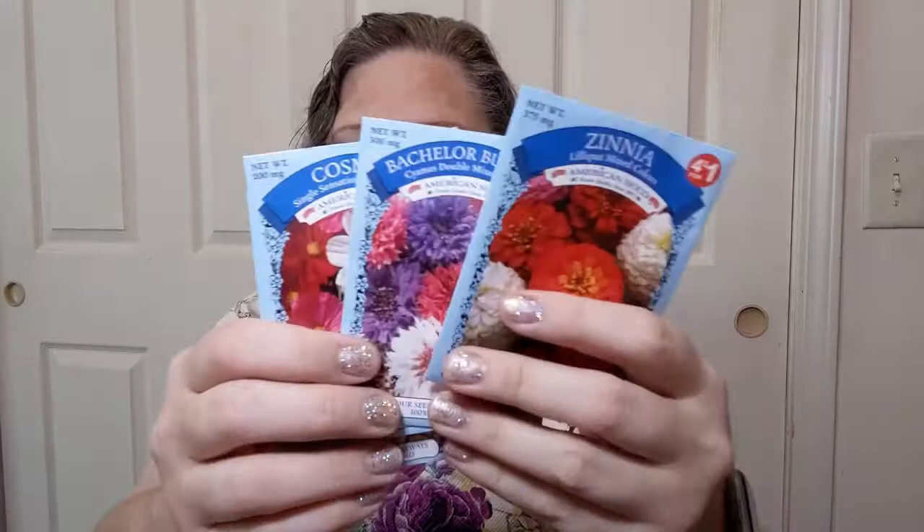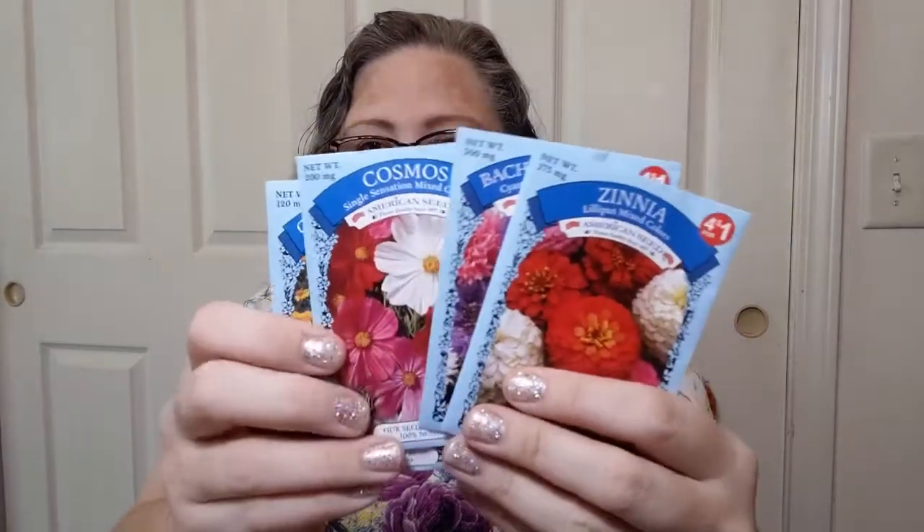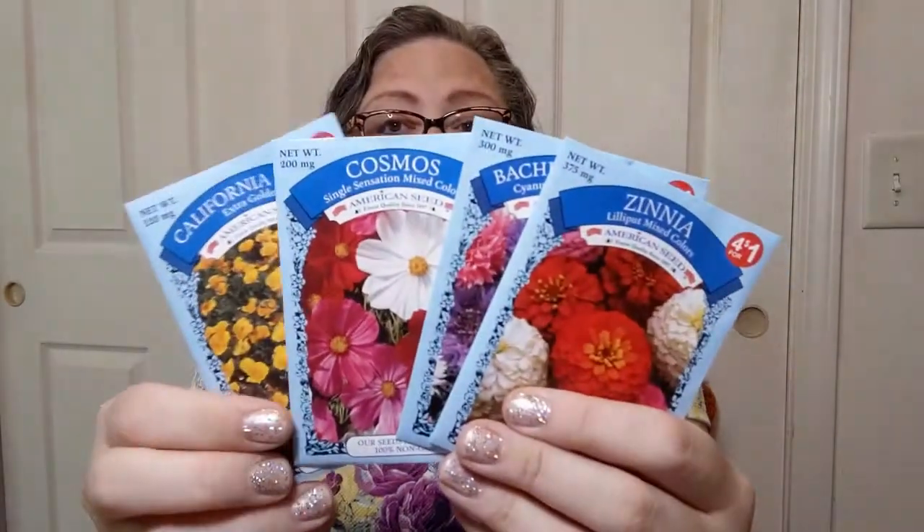Some more seeds — zinnias, bachelor buttons, cosmos, and California poppy extra golden. They're four for a buck at Dollar Tree. Yes, Dollar 25-cent Tree still has some things that are less than a dollar, so I picked those up too. We'll see what they do or don't do.